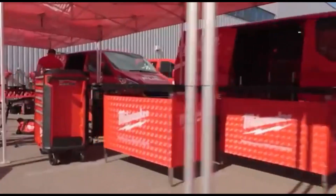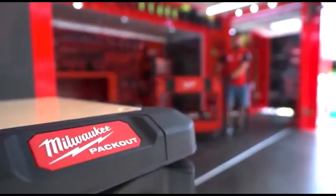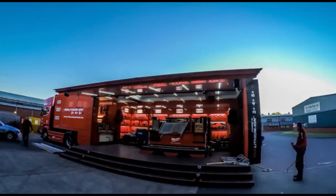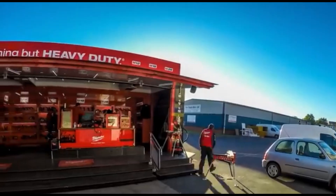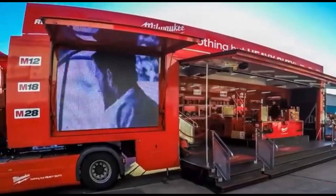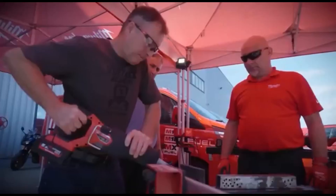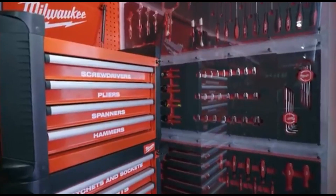It's no shocker, considering they can transform even a tool display into a captivating spectacle. Take the Big Red Milwaukee Truck Tour, which hit the road again this year. It's a traveling show featuring a truck loaded with all sorts of tools, from drills and saws to lighting equipment. You name it, they've got it. Fancy trying out that screwdriver? Go ahead — you'll even get tips from Milwaukee's pros.